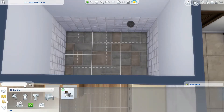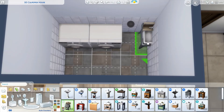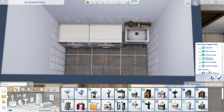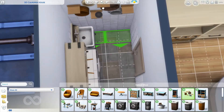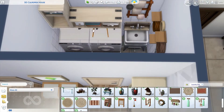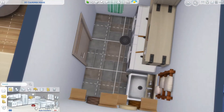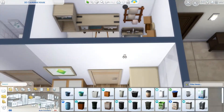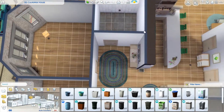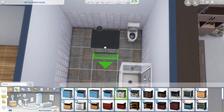Now I'm putting in the bathrooms and the laundry room, trying to keep it fairly simple — deep sink, washer, dryer, and a shelf on the wall. These renovations have been super fun to make and put together for you. If you haven't seen my other renovation videos yet, there is a full playlist on my YouTube channel of all of the renovations that I've done.